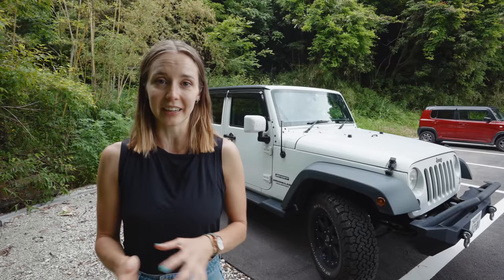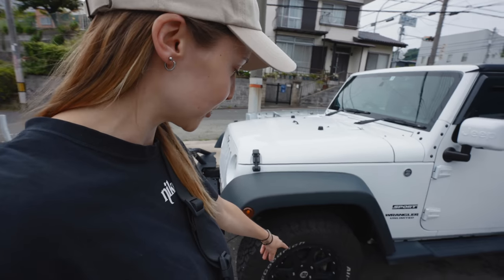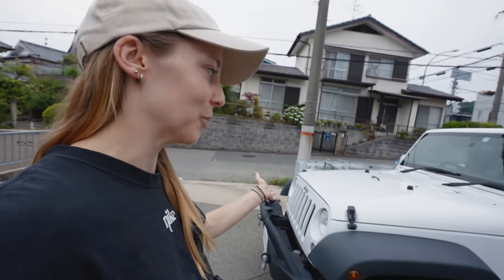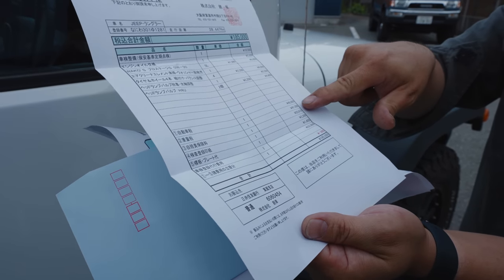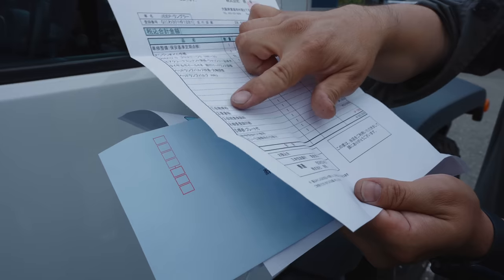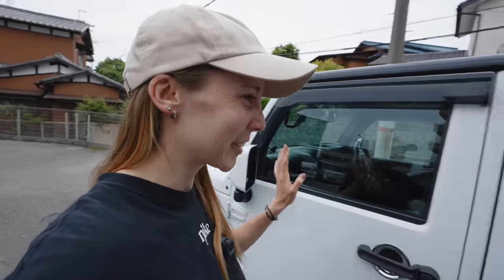I'd already budgeted for these things in my head, so I knew what I was getting into. Luckily, the mechanic we chose was really great — he did the whole Shaken roadworthy test, made some improvements, changed out the light bulbs, changed the tires for us, and even washed the car, which was very nice. He gave us a full rundown of all the costs, and in total it came to 185,000 Japanese yen. A lot of money, but it's in the budget I set, so everything's fine and it's totally drivable right now.